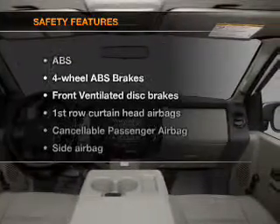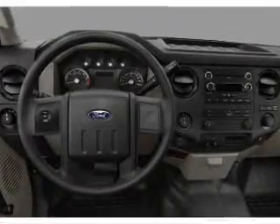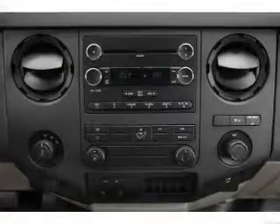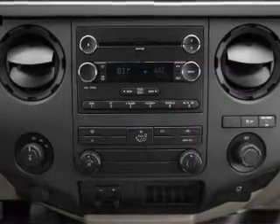If safety is a high priority, rest assured knowing that these top safety components are included: front ventilated disc brakes, curtain head airbags, passenger airbag, side airbag, and traction control. Call today to schedule a test drive.